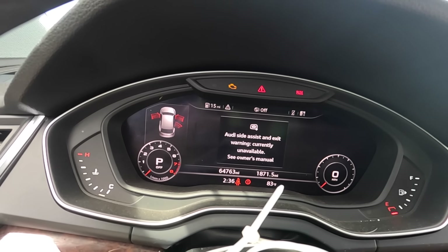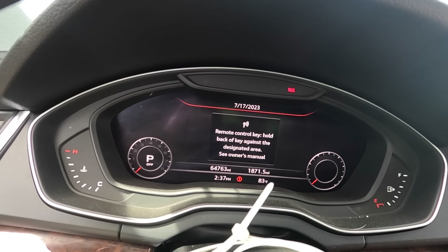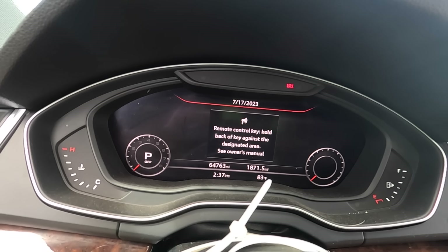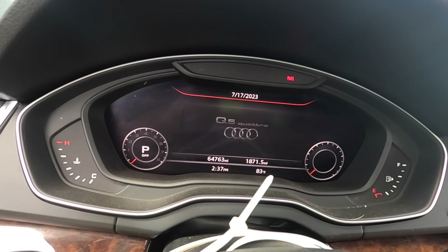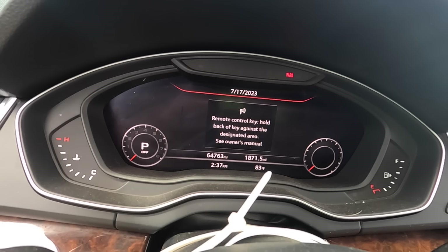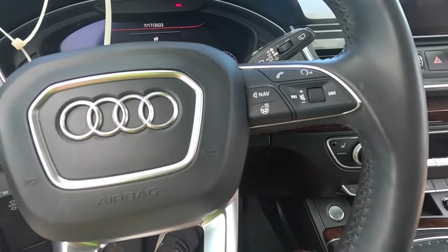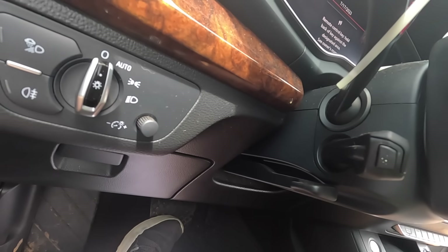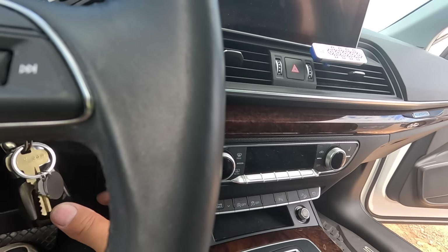Now it doesn't even want to try to start. Remote control key — hold against designated area. It would help if I knew where the designated area was. Now it doesn't want to do anything. Where's the stupid designated area? Normally it's got a picture of a key on it, but I don't see anything. I have no idea what this thing is talking about.